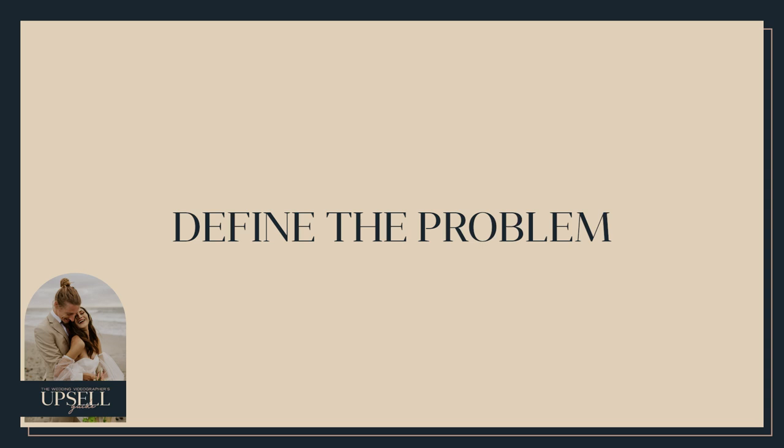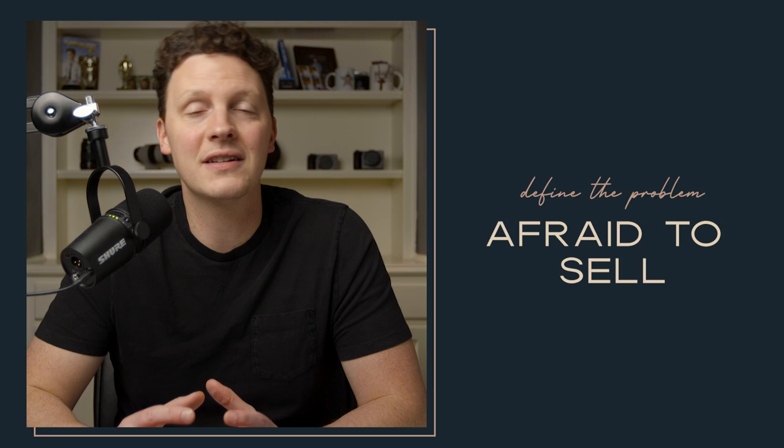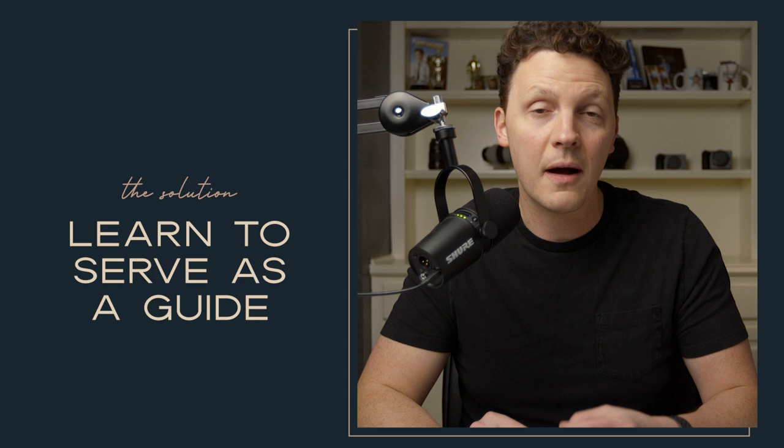First, let's define the problem. The main problem I see with wedding videographers is that they are honestly just afraid of selling. They don't want to come across as too salesy or like they're taking advantage of their couples. If that is you, I completely understand, and this guide is going to help you confidently show couples the value you bring. The solution is to learn how to serve the couple as a guide — walk them through the process and never sell them anything they don't really need.